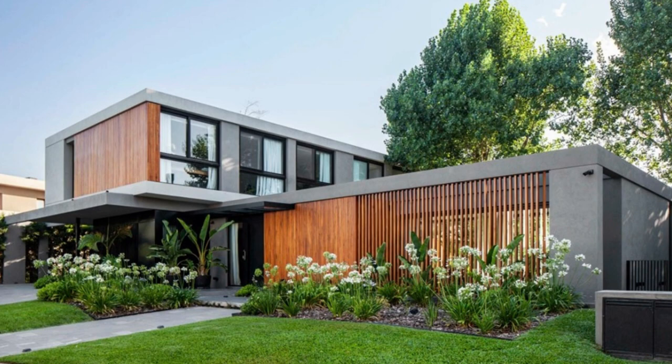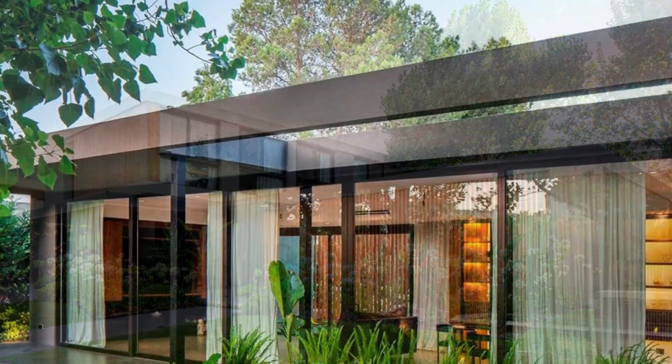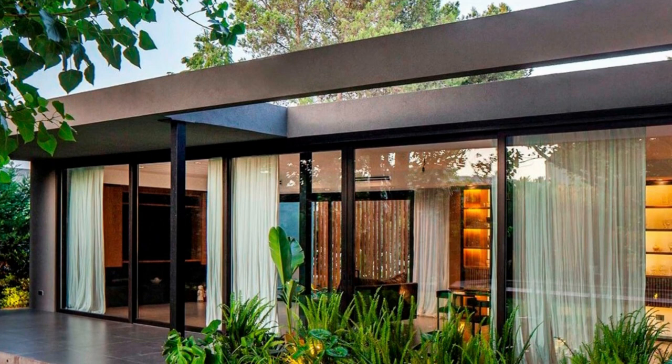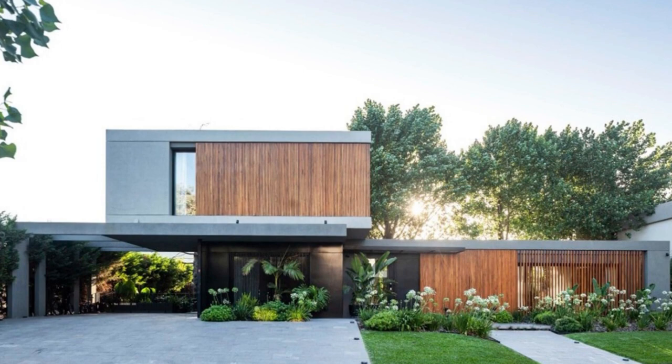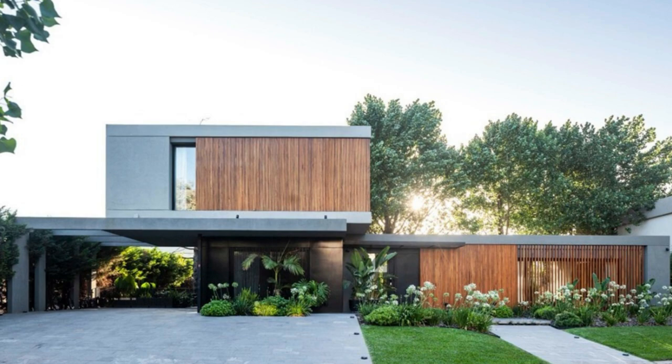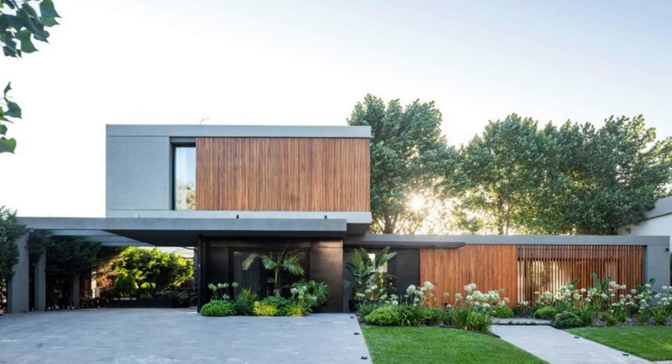In conclusion, House ACK 89, designed by L'Mark, is a true masterpiece that effortlessly combines architectural brilliance with a deep respect for nature. Its ability to blend privacy and connection, solidness and transparency, creates a sanctuary that invites us to escape the chaos of the outside world and embrace the beauty that lies within. L'Mark's visionary design, coupled with the captivating landscape, has resulted in a home that is not just a physical structure but a testament to the transformative power of architecture. House ACK 89 is a place where dreams are nurtured, where tranquility reigns, and where one can truly find solace amidst nature's embrace.